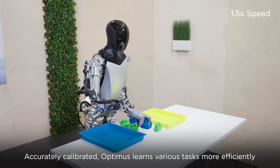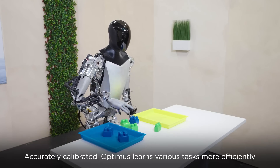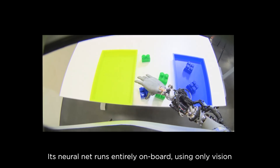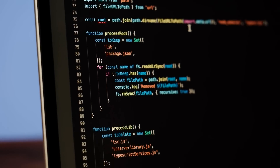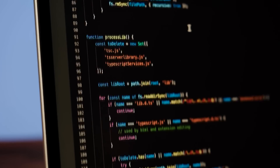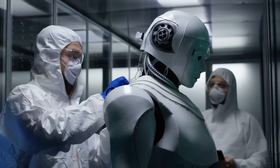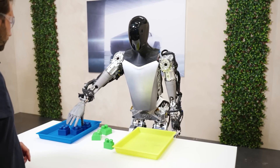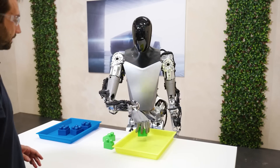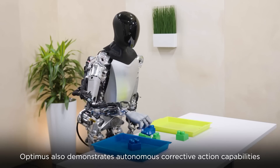Then we see it sorting some big Lego blocks by color, which might seem small but is probably a bigger development than the ability to stand and walk without a cable attached. This is because the robot has reportedly not been programmed to sort these blocks, at least not in the traditional manner. It's been given the command to sort the blocks by color, but according to the Tesla team, the bot handles the rest entirely on its own.